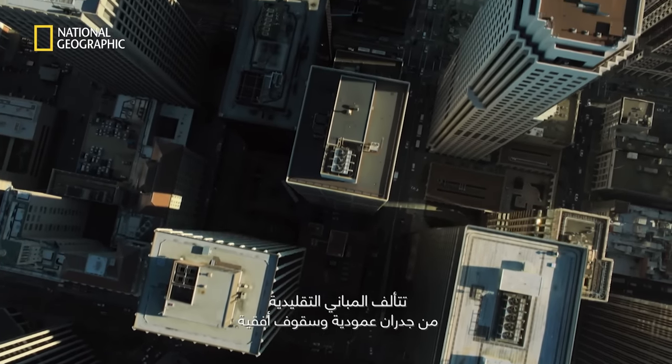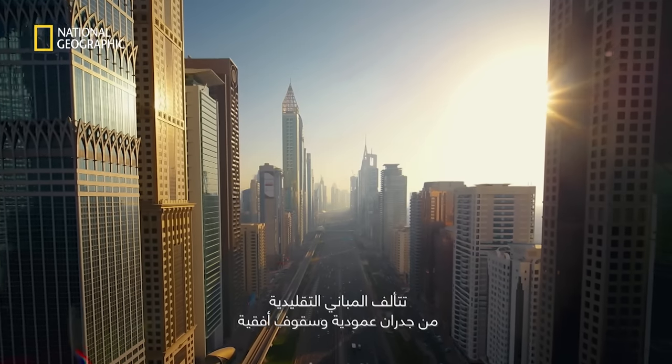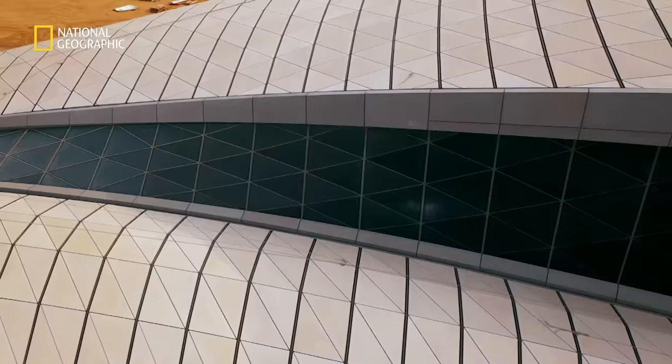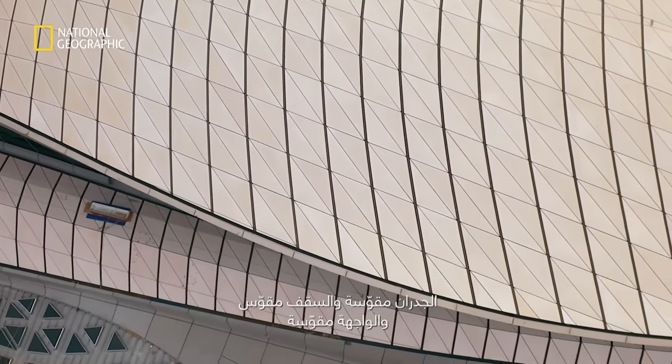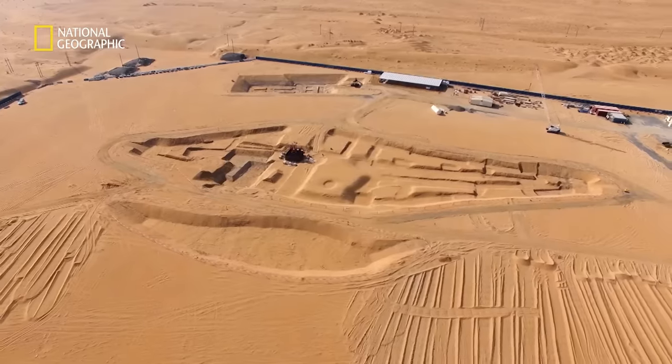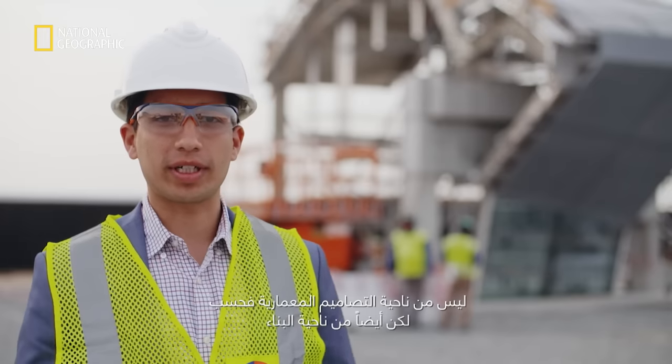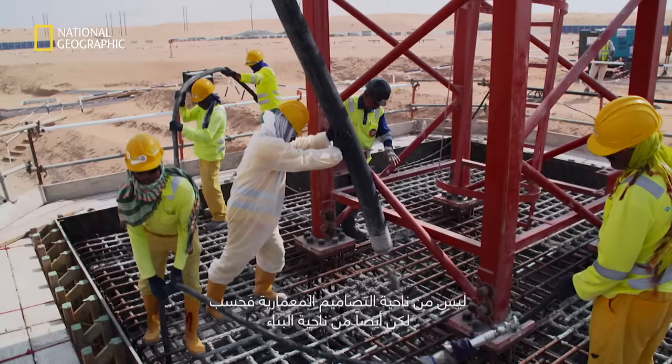Traditional buildings comprise vertical walls and horizontal roofs. The BEAR project is quite different — the walls are curved, the ceiling's curved, the facade's curved. We knew that this job was going to be extremely challenging, not just in terms of architectural design, but also in terms of construction.